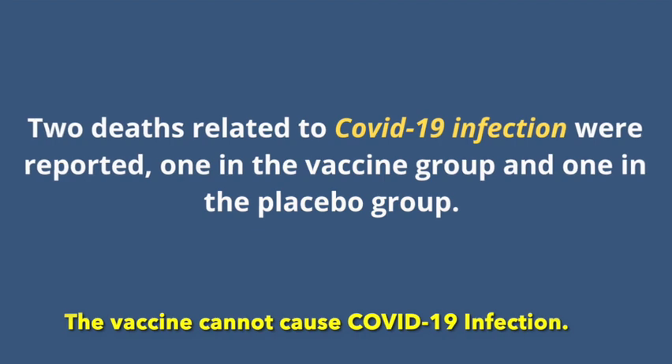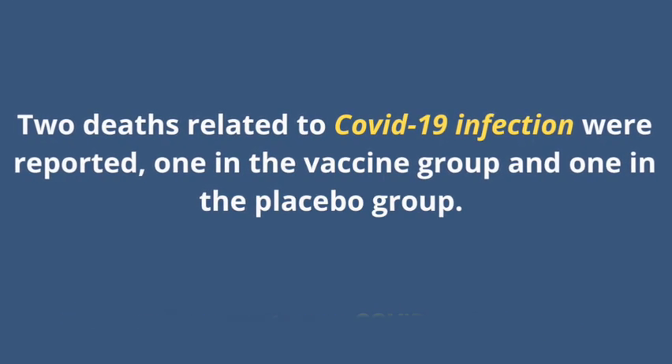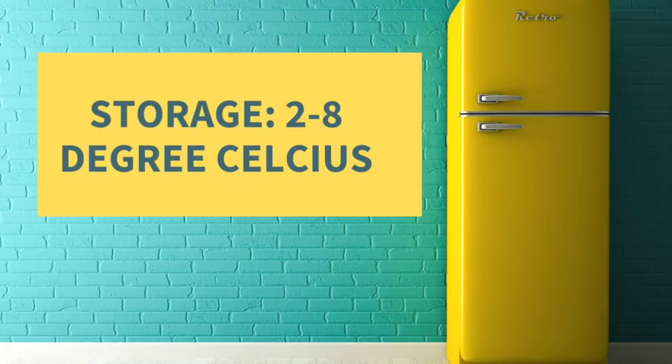The death in the vaccine group occurred in a 53-year-old woman in whom COVID-19 symptoms developed seven days after the first dose. Conveniently, this vaccine can be stored in a regular fridge at 2 to 8 degrees Celsius.